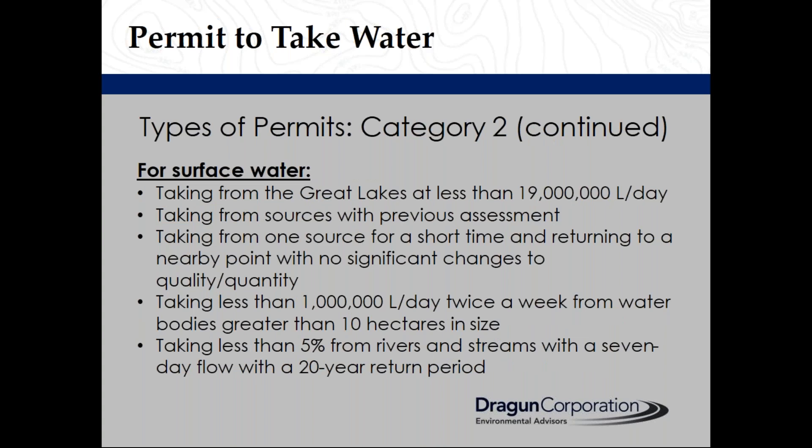Conditions for taking from surface water sources include: taking from the Great Lakes at less than 19 million litres a day; taking from sources where previous assessments have been conducted; taking from one source for a short time and returning it to a nearby point with no significant changes to quality or quantity; taking less than 1 million litres a day twice a week from water bodies greater than 10 hectares in size; or taking less than 5% from rivers and streams with a seven-day flow with a 20-year return period.